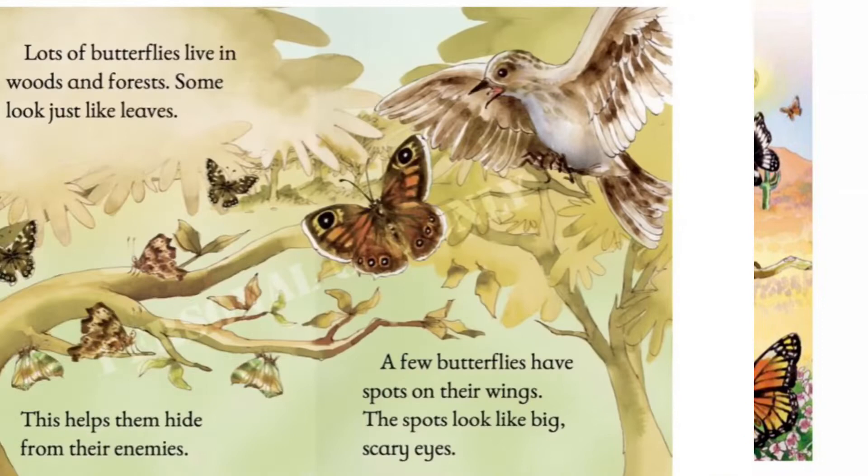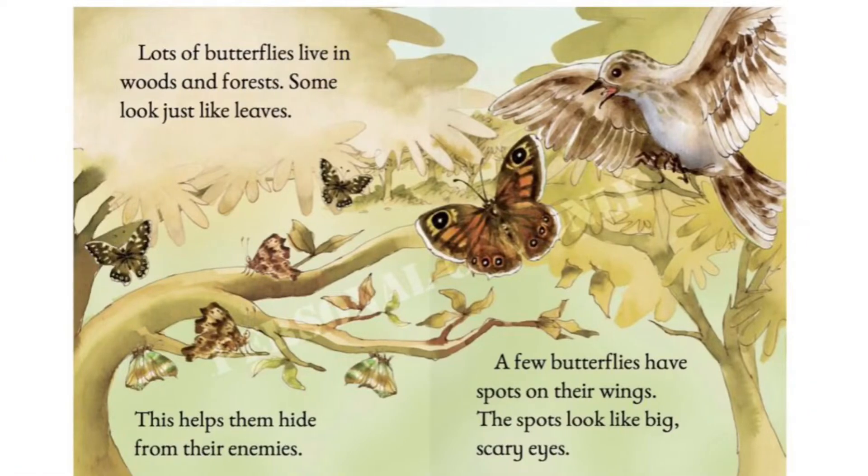Lots of butterflies live in woods and forests. Some look just like leaves. This helps them hide from their enemies. A few butterflies have spots on their wings. The spots look like big scary eyes.